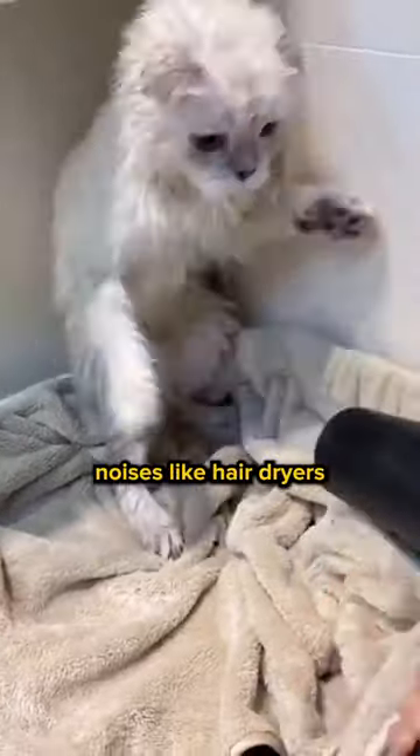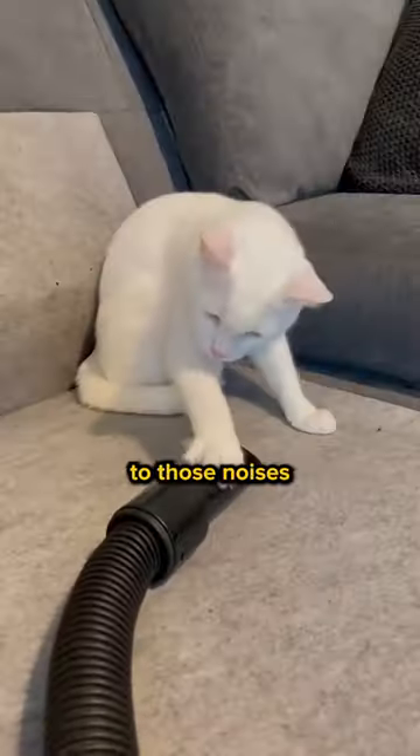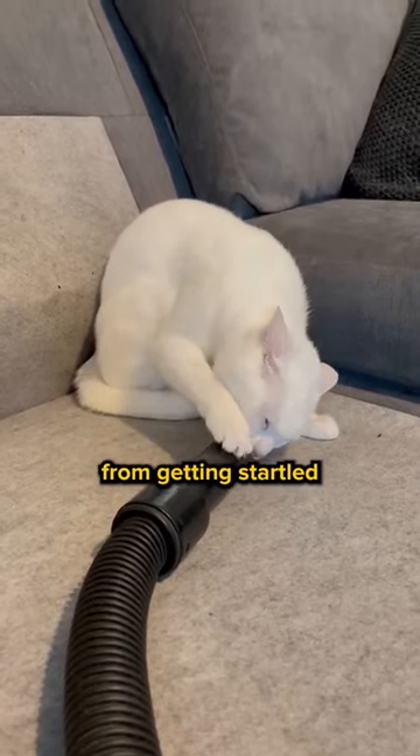Lastly, household noises like hair dryers or vacuum cleaners. Cats have super sensitive hearing, so gradual exposure to these noises can prevent them from getting startled when they're older.